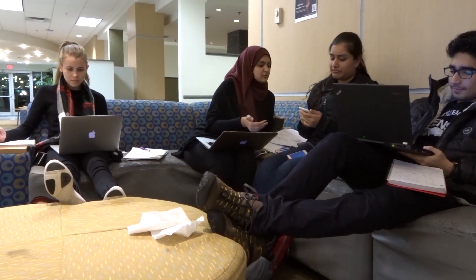One thing I really love about living in res is that you run into your friends everywhere. It's so easy to find someone to talk to or study with.